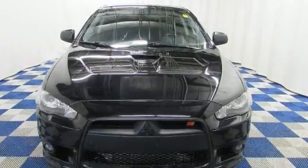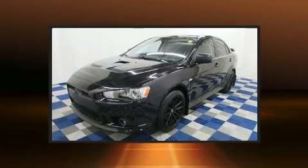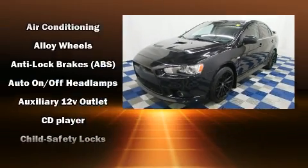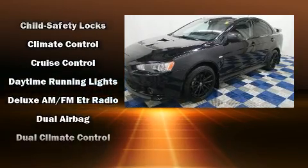Get excited about the 2013 Mitsubishi Lancer. This four-door, five-passenger sedan just recently passed the 40,000 kilometer mark. It features all-wheel drive versatility, an automatic transmission, and a two-liter four-cylinder engine.